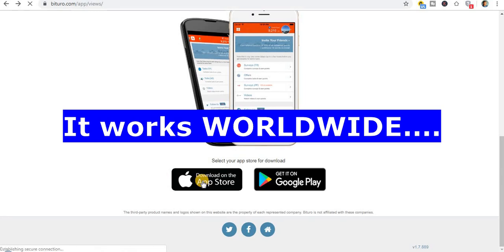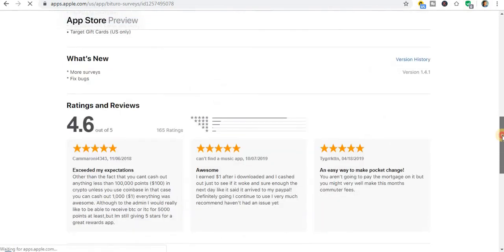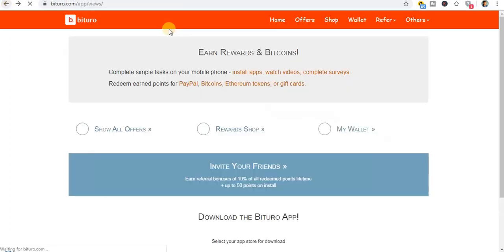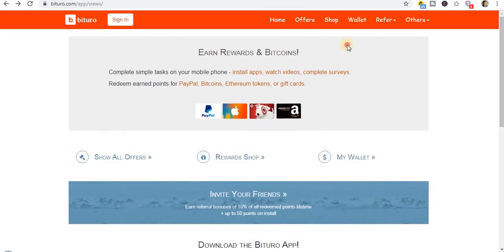Let me also show you how it looks on the App Store for those using Apple products. This is how it looks on the App Store — it is really amazing. Just make sure you check it out. Also, with Bituru you can use it with your PC, Android, or iOS devices. It works on all devices. The URL is Bituru.com.